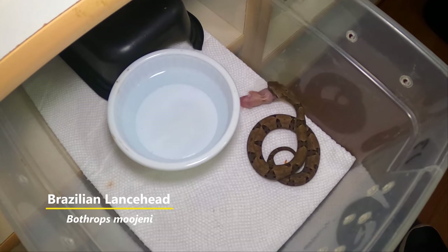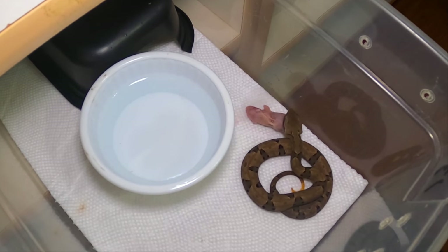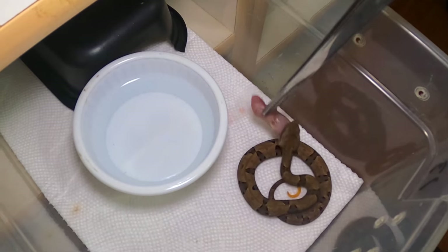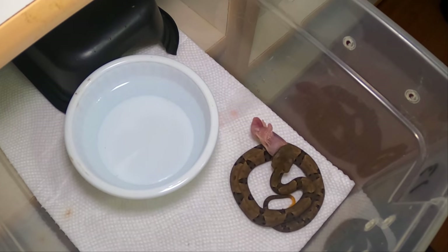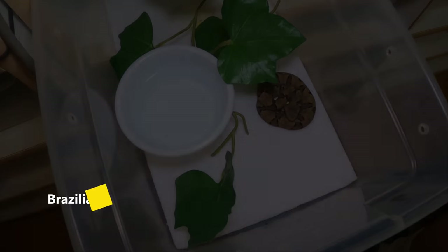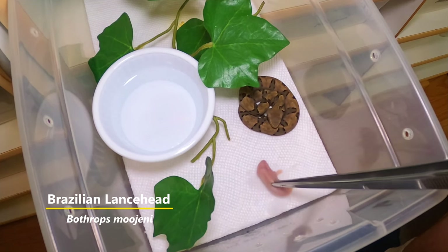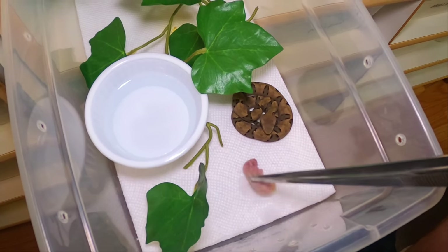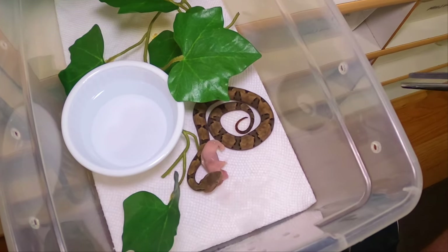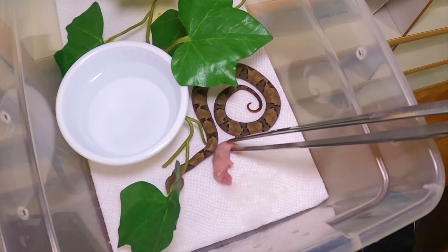Bothrops mugenii — oh look at how ferocious that little one is! This is a neonate feeding log — this is a male. As you can see, this little ripper bites and hangs on. Let's feed another little baby mugenii here. These guys are just a few weeks old and they've shed — they're eating ferociously.